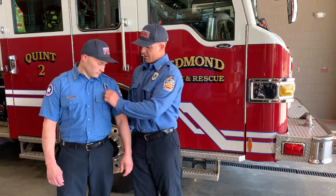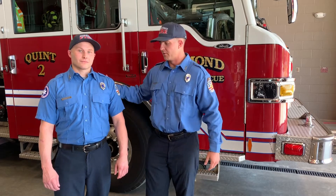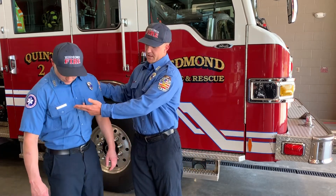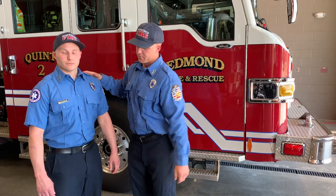He also has this nice shiny badge right here. Police officers also have these types of badges, though they're a little bit different. He also has his name tag that identifies who he is and that he is a community helper.